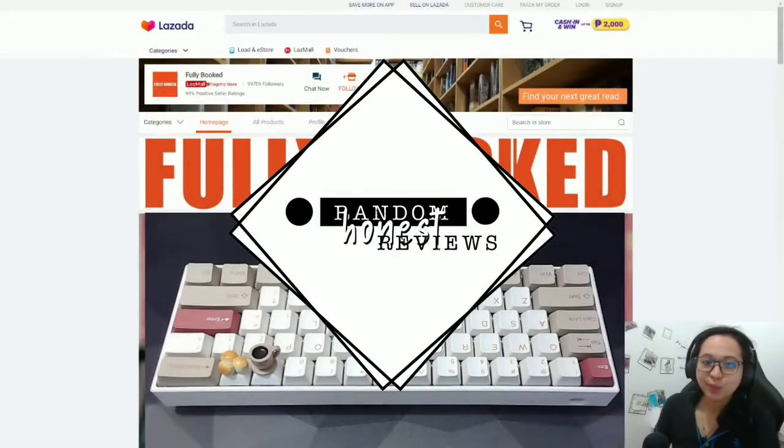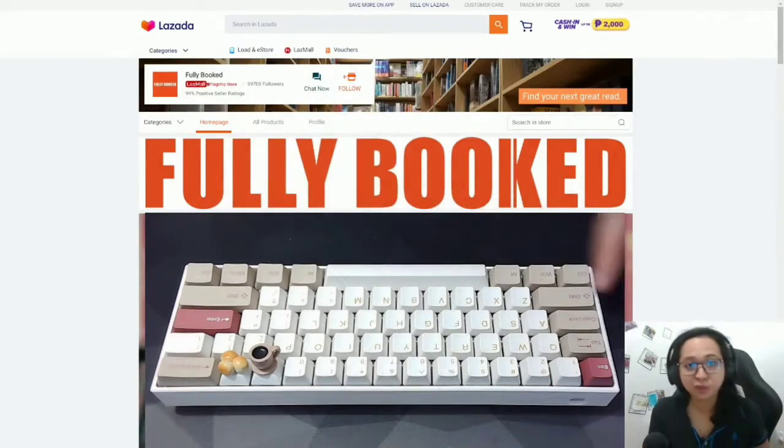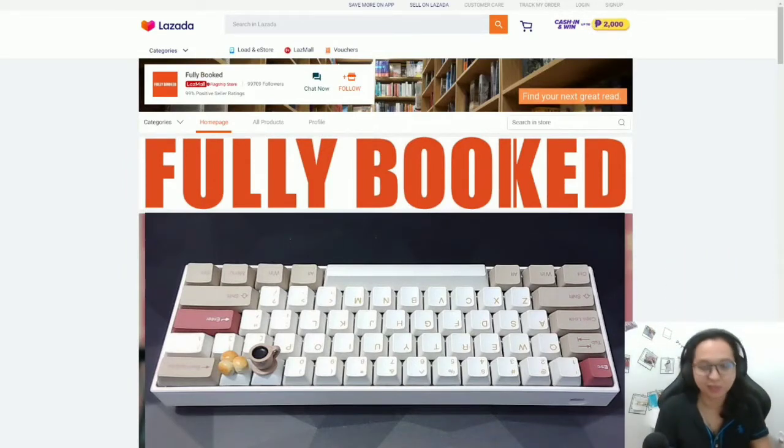Hello friends! Today we are going to do something different. I am a bookworm and I love buying books and then stacking them up without reading most of them — I am one of those, guilty of that. But of course I do read them after quite some time. Yesterday I purchased a book from Fully Booked on Lazada.